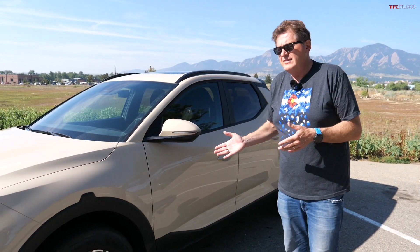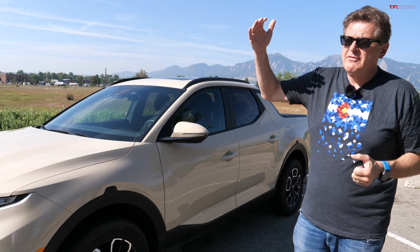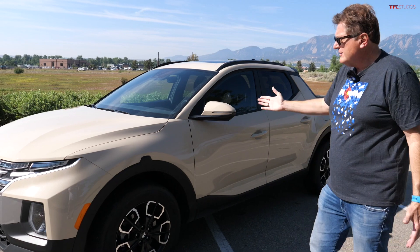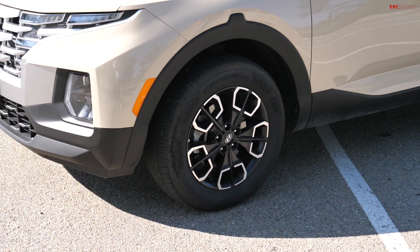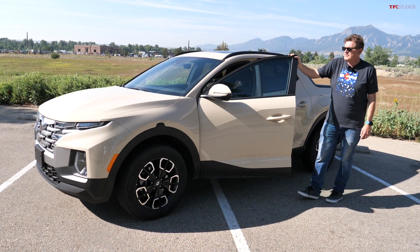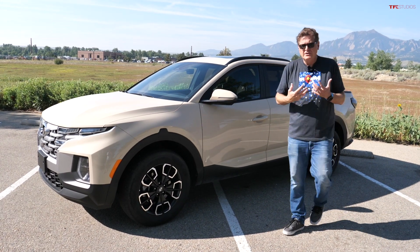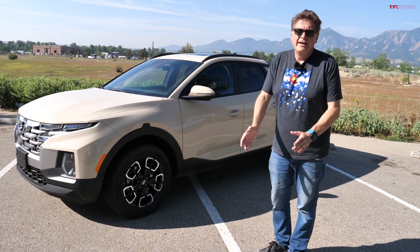Let's talk about the model lineup. There are a number of different variations — it starts at about $25,000. This is the SCL Premium spec'd out at about $37,000, so it's not cheap. There's one trim above that as well. I like the blacked-out wheels, though I would prefer more rugged tires. The EPA numbers are 19 city and 27 highway, but in regular city driving you're more in the low 20s. This is a pickup truck — you're not going to get great fuel economy.